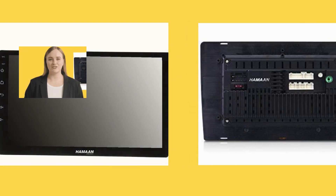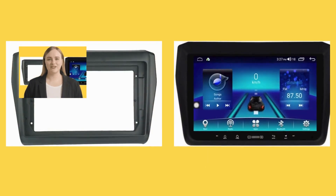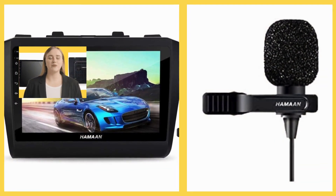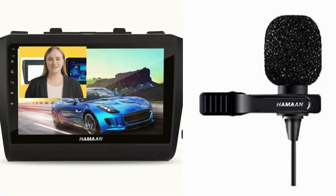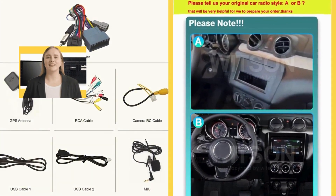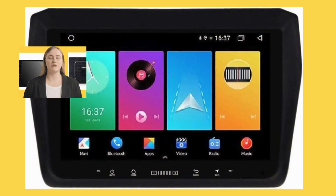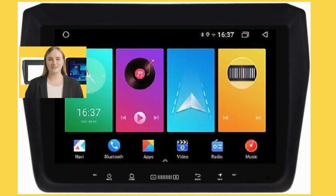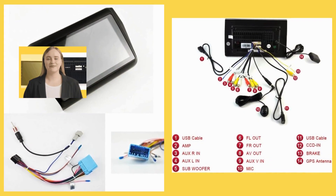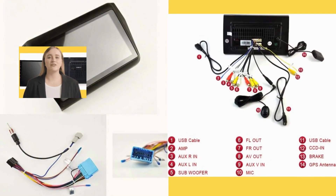Another aspect that has earned this product glowing reviews is its versatile connectivity options. Equipped with Bluetooth technology, USB ports, and auxiliary inputs, it offers multiple ways to connect and stream audio from various devices. Whether you prefer streaming music from your smartphone, playing tracks from a USB drive, or connecting other audio sources, this multimedia player provides seamless compatibility.